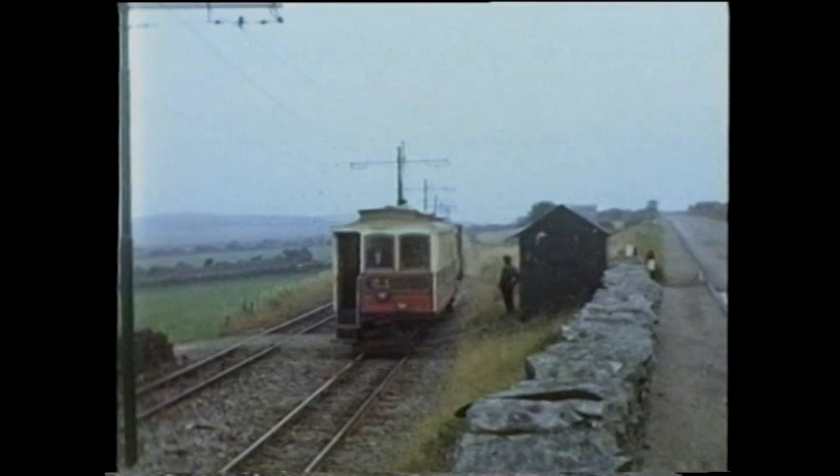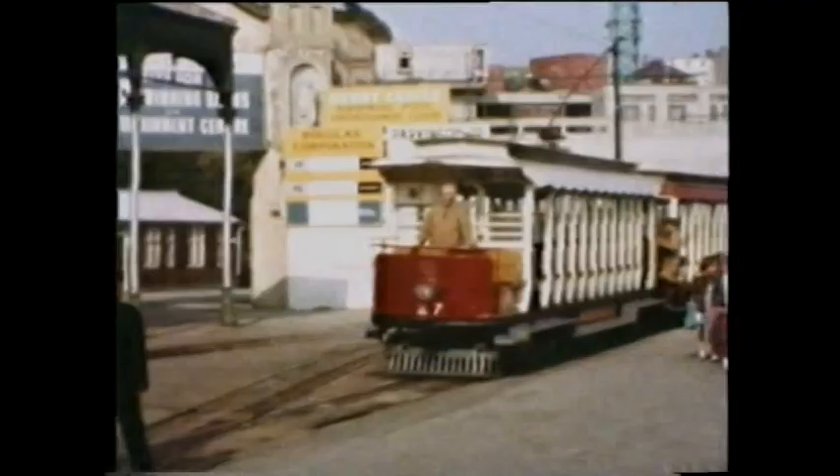The seaward wall of the embankment collapsed and the line was severed. But investment was forthcoming, and from July the 10th, normal services were resumed.